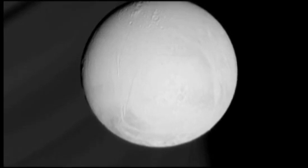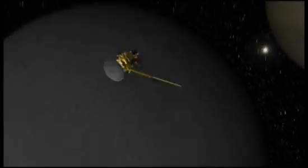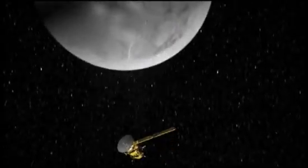And if there truly is a liquid ocean, they might just find out what it's made of. To get some answers, Cassini sampled particles that make up the E-ring.